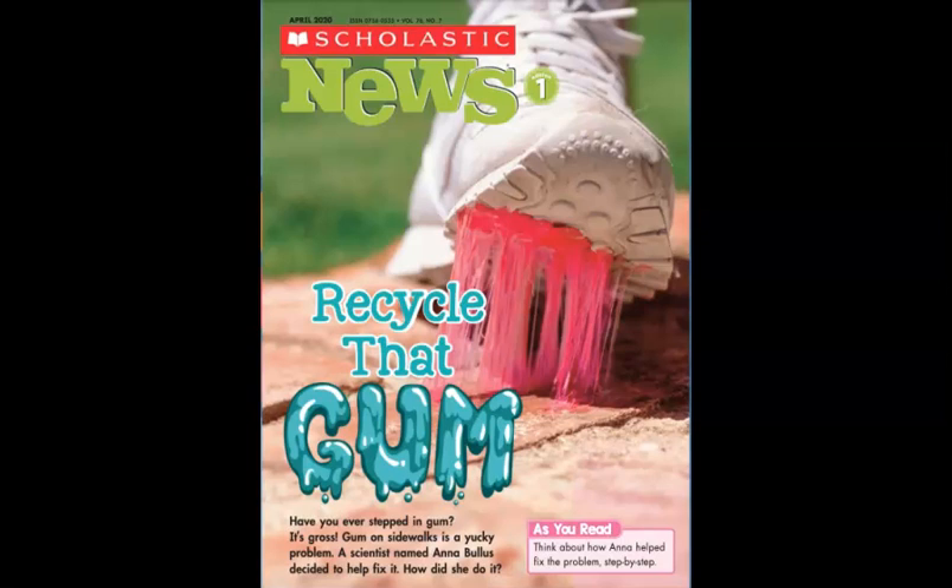The Scholastic newsletter this week is called 'Recycle That Gum.' Have you ever stepped in gum? It's gross. Gum on sidewalks is a yucky problem. A scientist named Anna Bolas decided to help fix it. As we read, we're going to think about how Anna helped fix the problem and learn how she did it step by step.